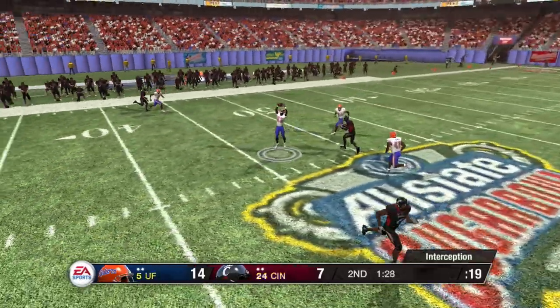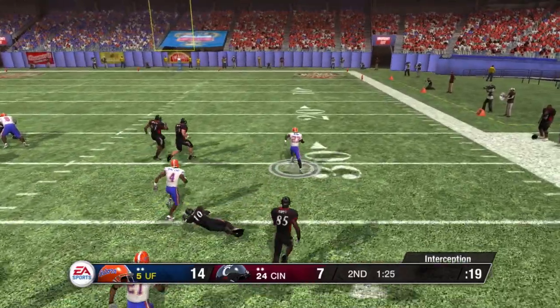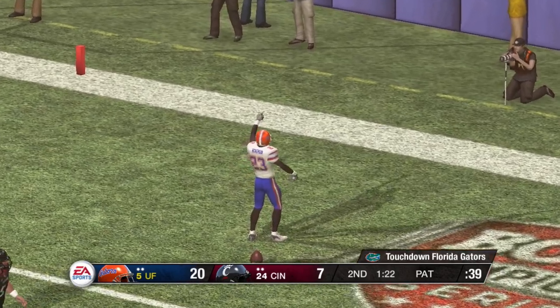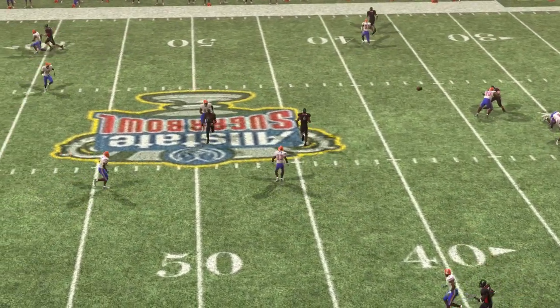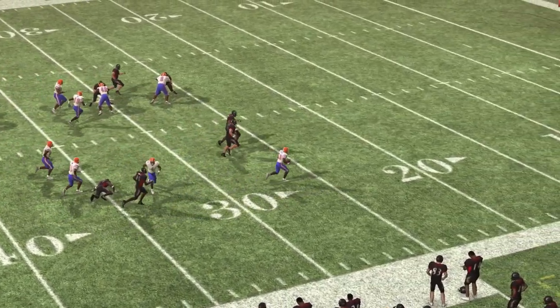Drops back on first down — got an opening, to the 20, to the 10, he's all the way home. Touchdown. That's a quarterback's worst nightmare. But I really think that was a great defensive play — made a nice jump on the ball and took it to the house.